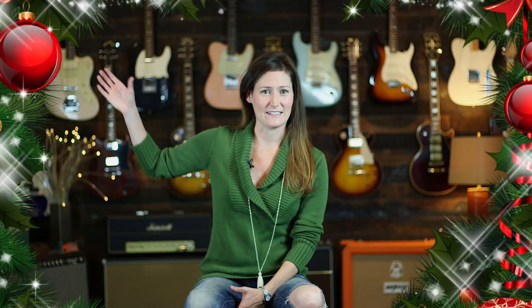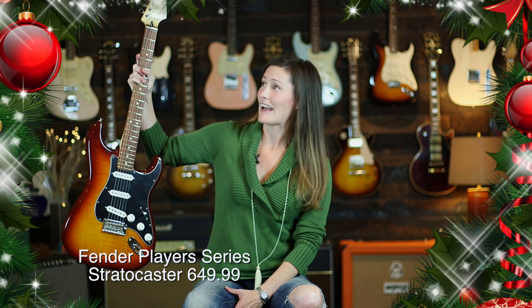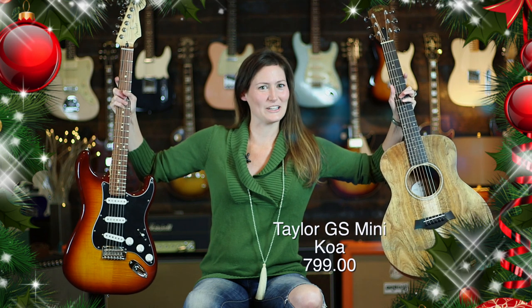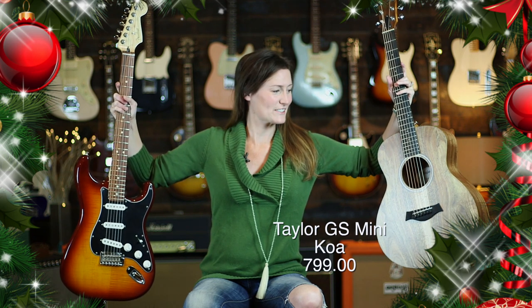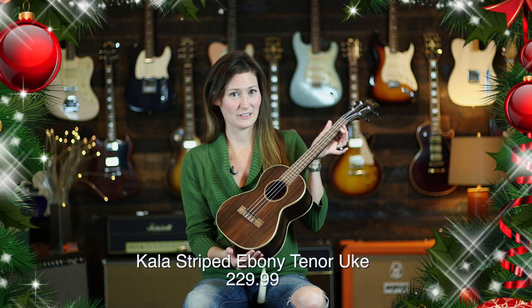Okay, so maybe those were still a little bit too much for you but you still want an awesome guitar. The next thing down the line would be the amazing Fender Player Series, an awesome electric instrument for any player, or the GS Mini Koa — one of my favorite guitars. Or maybe they're not a guitar player? We have something for them too: the Kala striped ebony tenor, a beautiful ukulele.